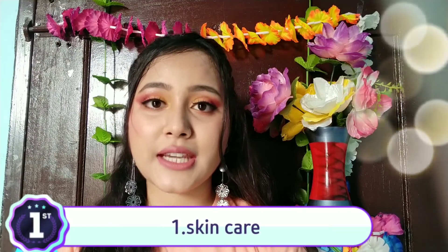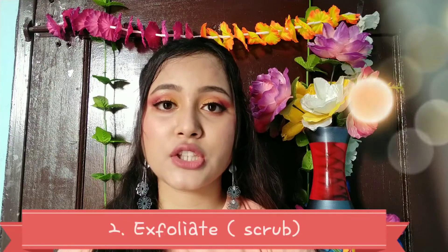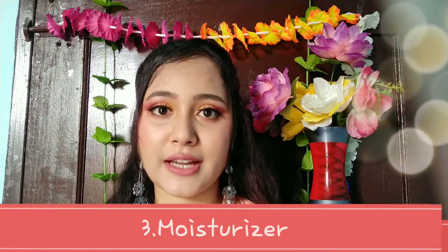First of all, we need to do skincare. If you do skincare, then your face will be very smooth and clean, so your makeup will be very flawless. So first of all you need to do skincare. First, you wash your face, then you can exfoliate so that the dirt and oil will be removed, and third you put a moisturizer on your face.